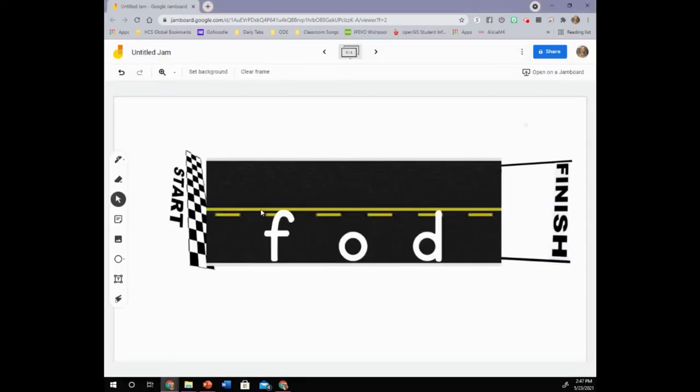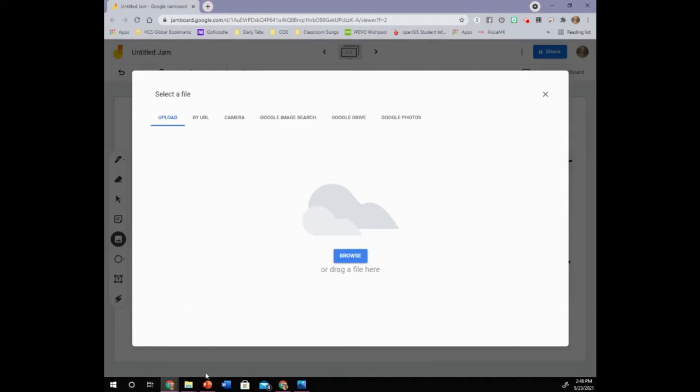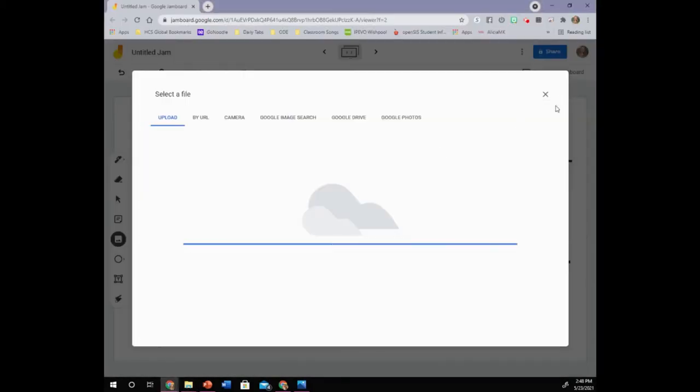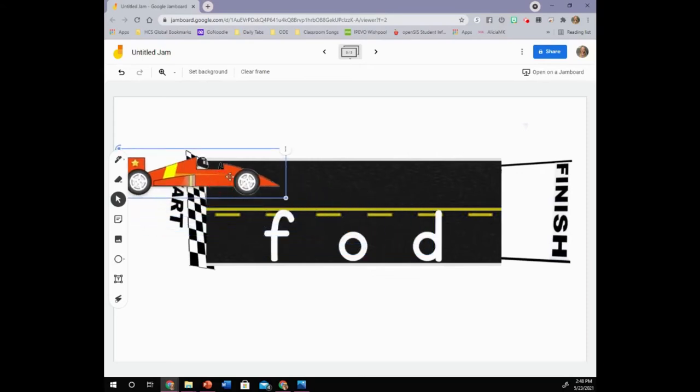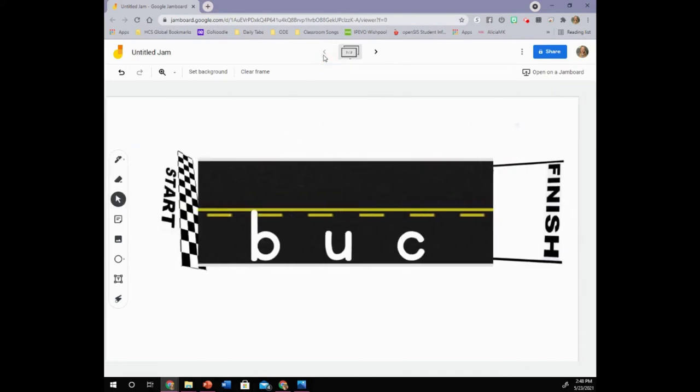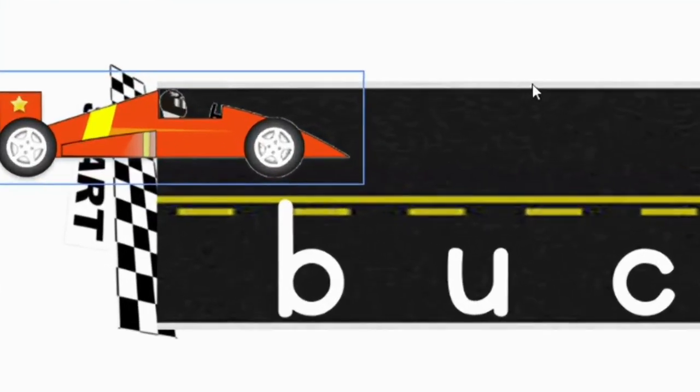Once my pictures are in there, I can go and find my race car. Once you have your race car downloaded, you can go to add image, and then same thing — drag and drop your race car. And there we have our race car ready to go. As a shortcut, if you are using your Dell laptop or Windows laptop, you can click Control C for copy and Control V to paste. So there you have your word racing on Jamboard.